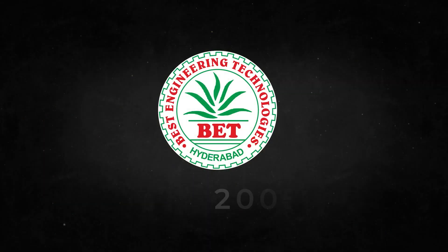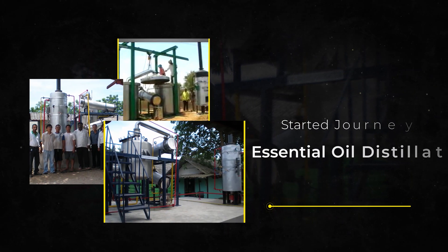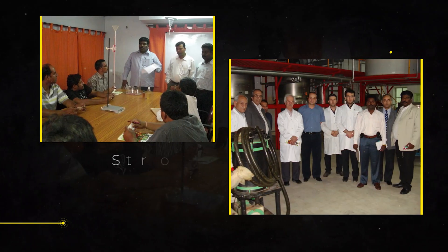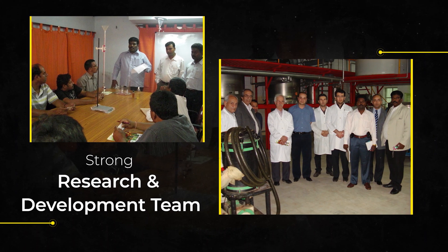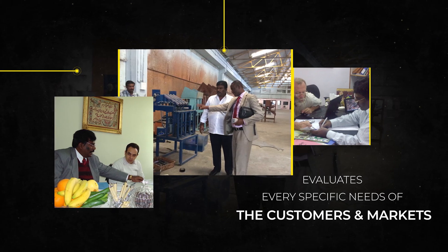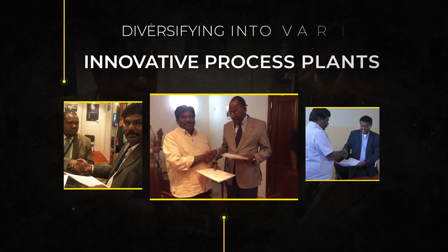Their journey started in 2005 with a very small step into the market with essential oil distillation plant technology. With a strong research and development team and deep knowledge about the industry, Best Engineering Technologies evaluates every specific need of customers and markets, and they have taken a giant leap by diversifying into various innovative process plants.